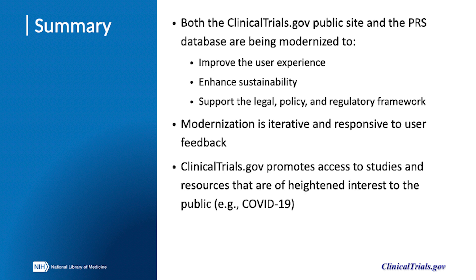In summary, both the ClinicalTrials.gov public site and the PRS database are being modernized to improve the user experience, enhance sustainability, and support the legal, policy, and regulatory framework. Modernization is iterative and responsive to user feedback, and modernization will help ClinicalTrials.gov continue to serve as a trusted resource, as it did in response to COVID-19, by promoting access to studies and resources that are of heightened interest to the public.